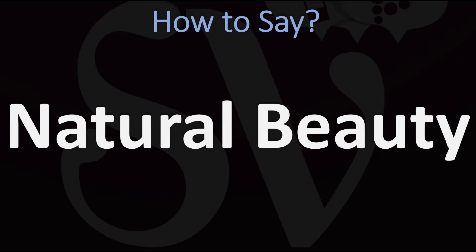How do you say it? In British English, they say it as natural beauty. Natural, beauty. Note that there is a ch sound here, not a t sound, in natural.